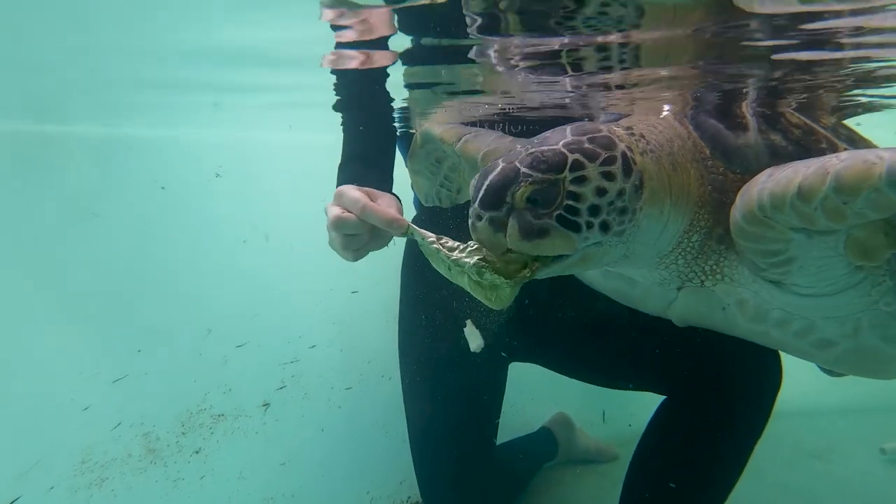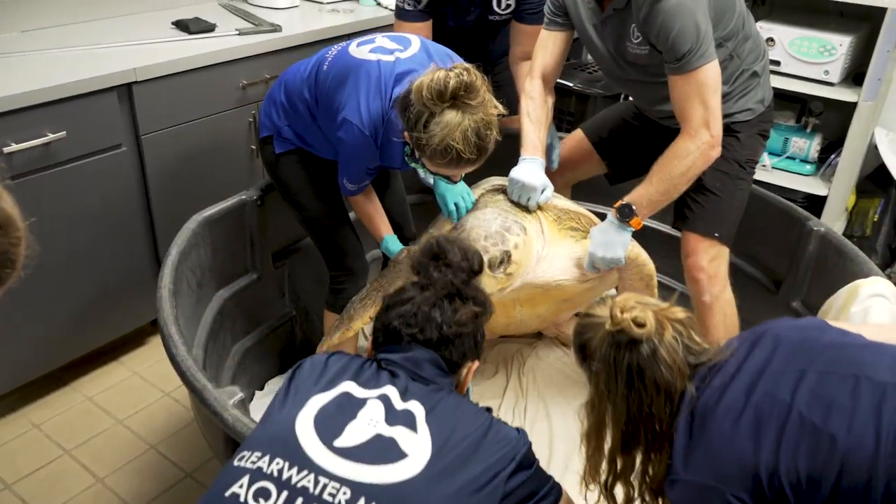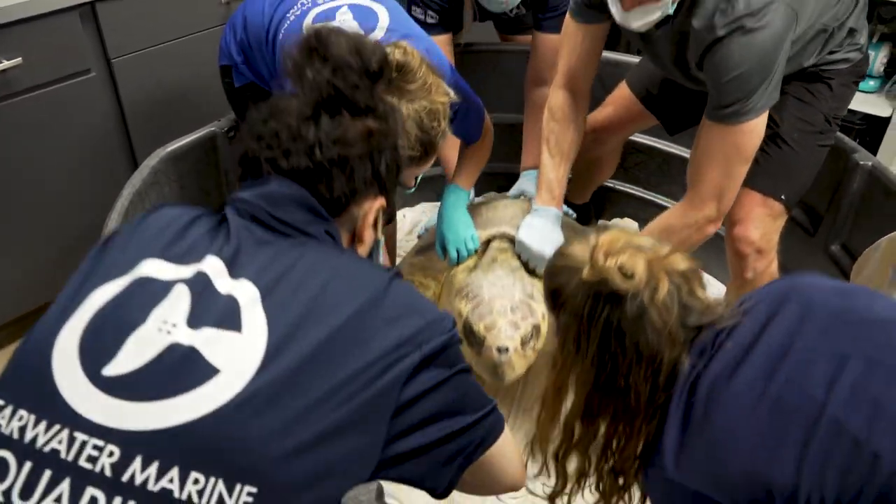Our Working Marine Life Hospital is open 24-7, so while you are here, be sure to stop by our surgical suite. You may even see our veterinary staff at work.